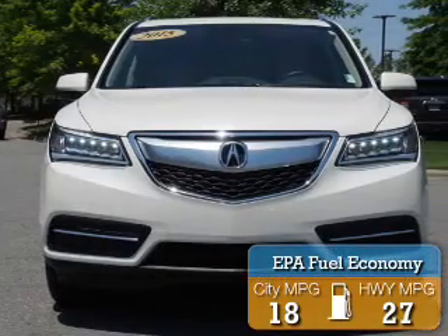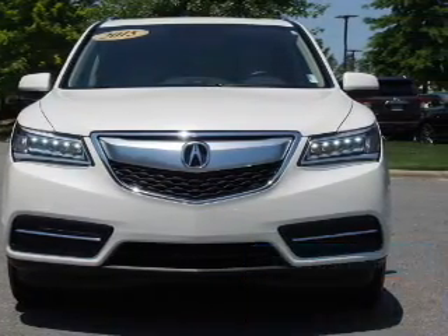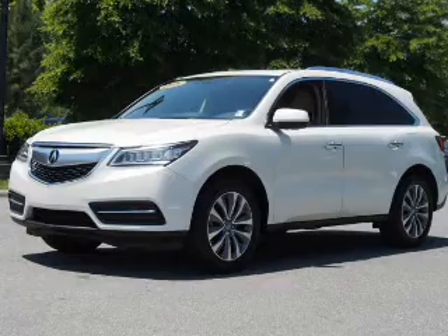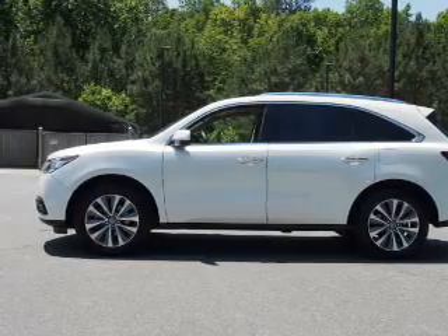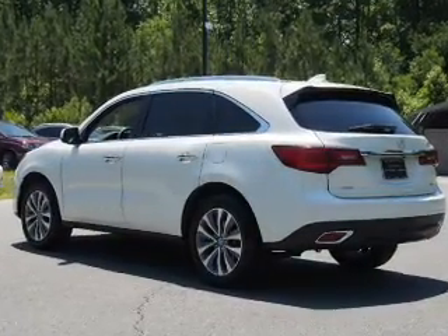Great fuel efficiency saves you money by requiring fewer trips to the gas station. The features include a power sunroof, electric trunk, blind spot sensors, auto-dimming mirrors, a spoiler, an alarm system, keyless entry, power lift gate, rain-sensing wipers, and independent suspension.